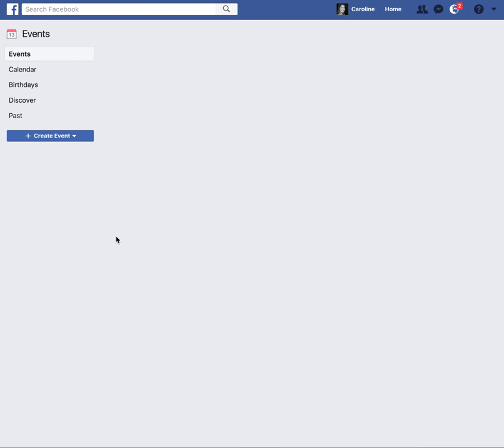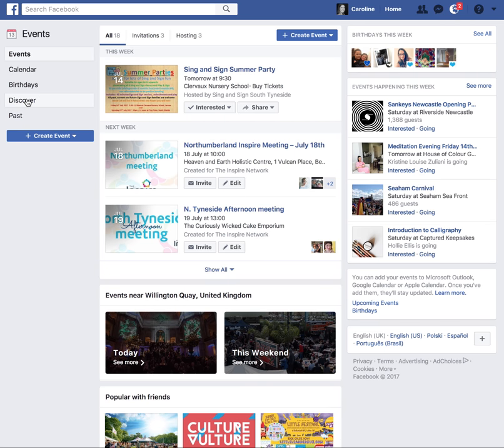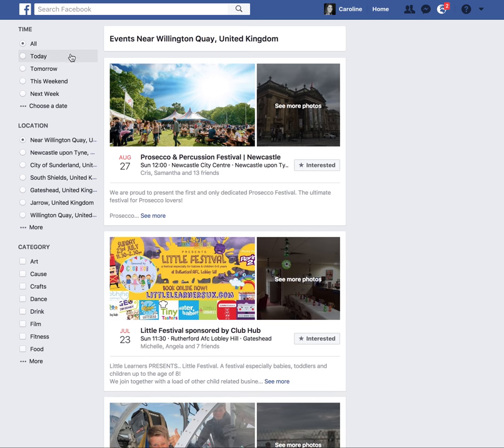So if I just go into Facebook events here, it's a few different steps on mobile or on the app. But if you go to Discover, you can actually filter events by time, location and category. Now what I find I do a lot is see what's going on at the weekend, things to do with the toddler, occasionally things to do in the evening if I have a spare date night with the husband.